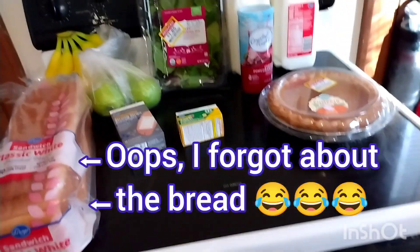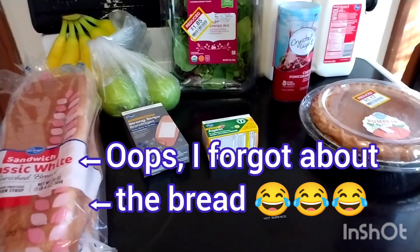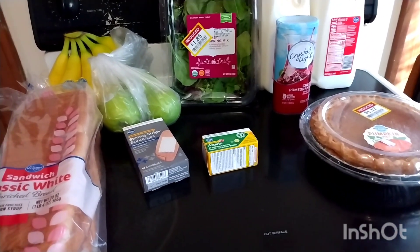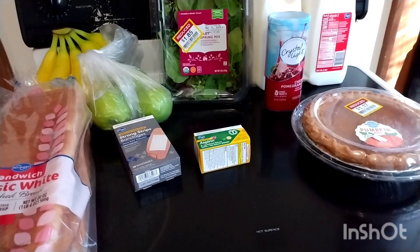That is my Kroger haul. Thank you so much for watching. Likes and comments are always appreciated — please subscribe to see more hauls and other videos. I will be back with a grocery haul tomorrow. Bye!